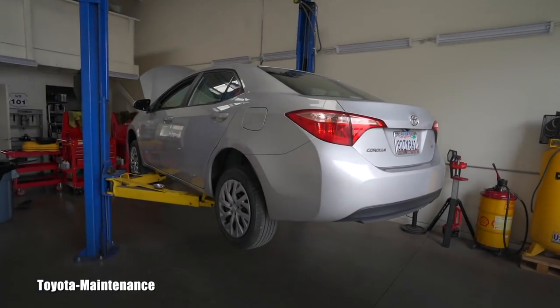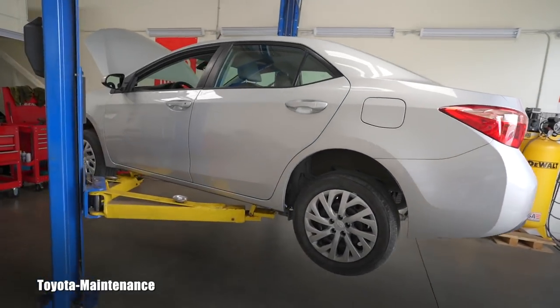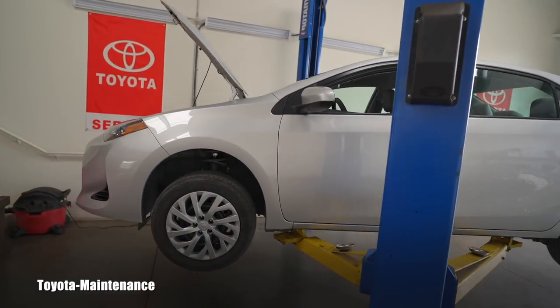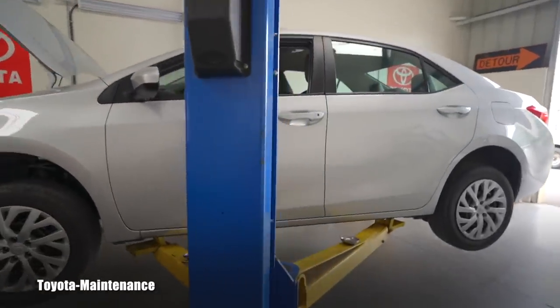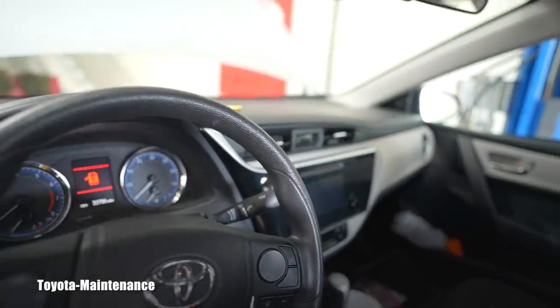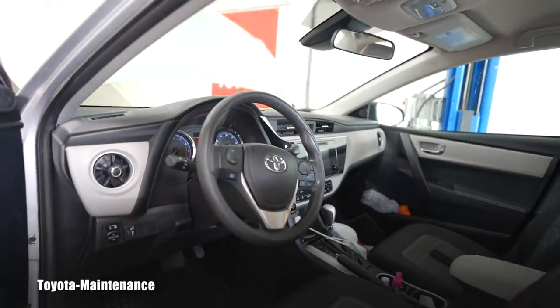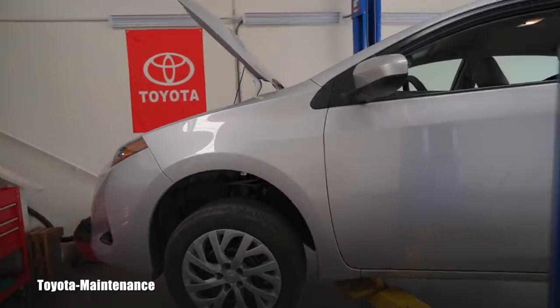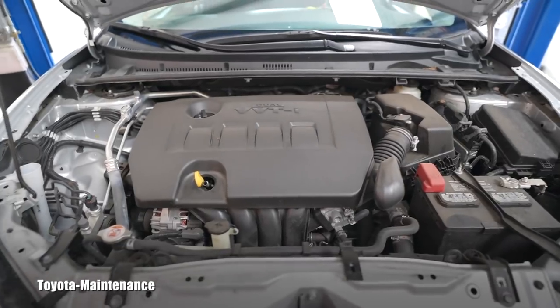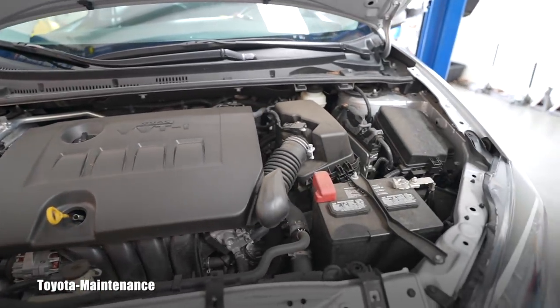Hello friend, how is it going? Welcome back to Toyota Maintenance YouTube channel. Today I have in my shop this absolutely beautiful 2018 Toyota Corolla LE. I should probably show you the interior because it's really nice — a modern vehicle. I really like it, the seats are really nice. I would definitely take this all day long as a gas saver or a shopping car, just going to work and so on — very nice, drives beautifully.